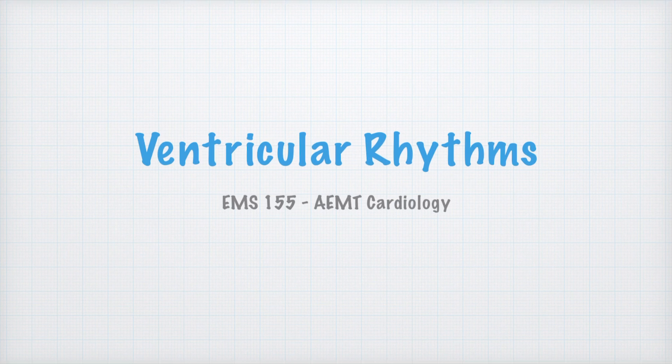To help keep us on track, I'm going to go ahead and discuss ventricular rhythms, and we can be looking at that in some of your downtime during spring break.